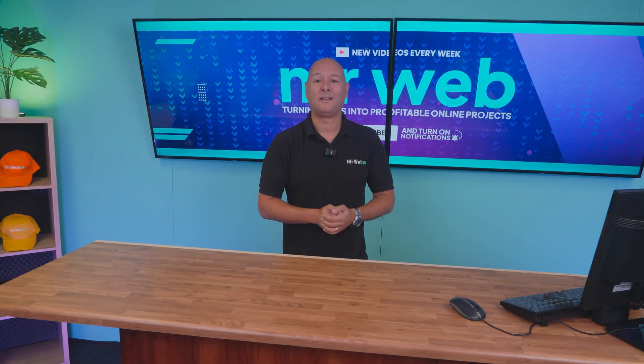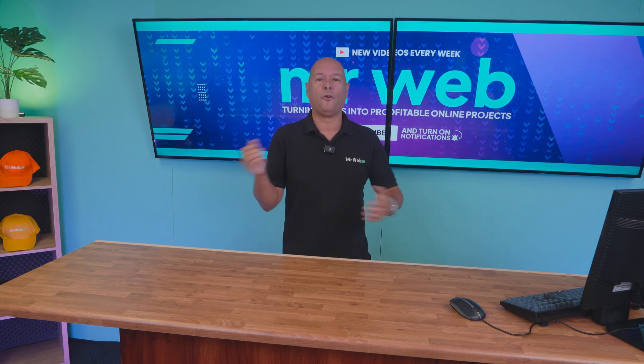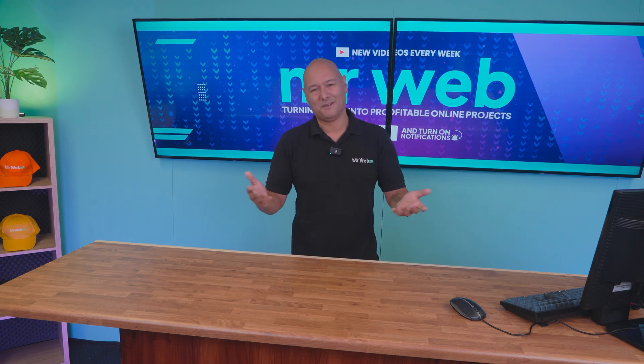Pixpa is a very nice solution that helps you build a website the easy way at an affordable rate. If you'd like to give it a go, all the links are in the description below. Thanks for watching and I'll catch you in the next one.